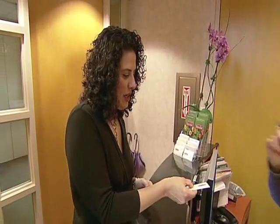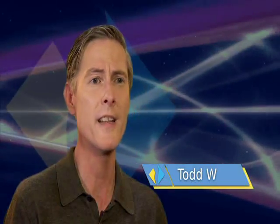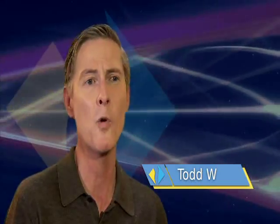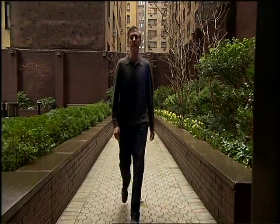I had the VeneCure procedure on a Friday afternoon. I was walking, I was shopping, I went out to dinner that night. On Saturday, my family and I went on a hike. On Monday, back to work, like normal. It's like going on an errand in the morning — it's not really any more complicated than that, and it's less stressful than going to the dentist, that's for sure.